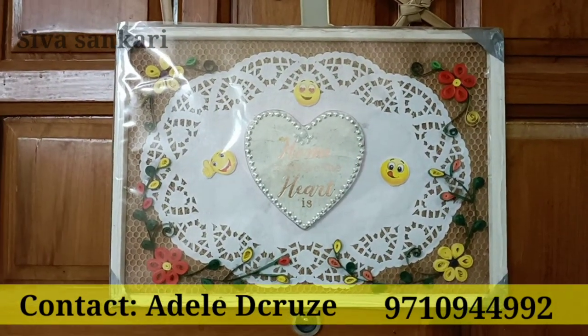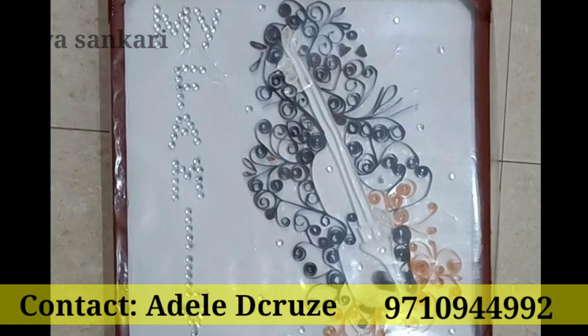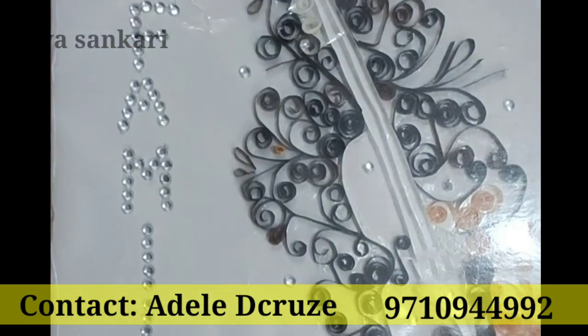You can also gift these paper quilling designs, messages, and photo documents.